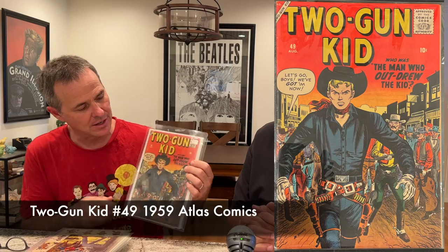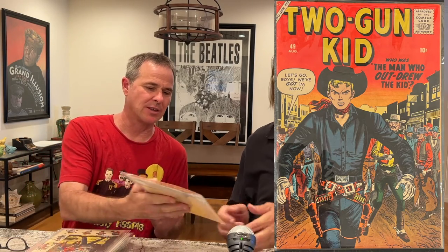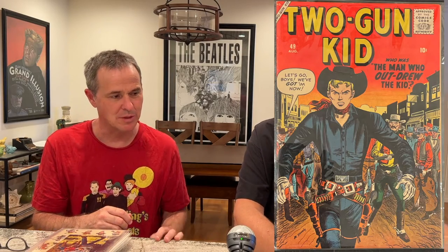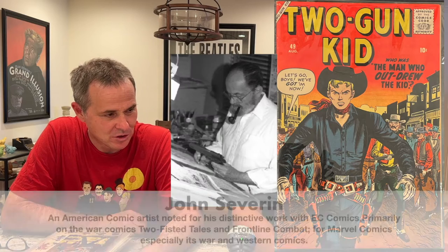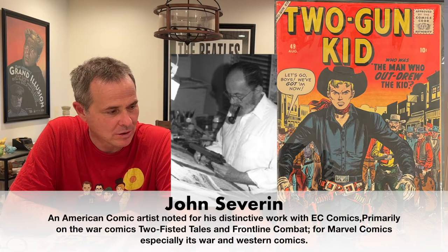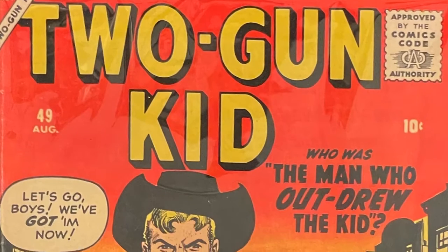I brought a sort of hodgepodge of different things, mostly just DC and Atlas, so I thought I'd start with a cool Atlas book. This is called Two Gun Kid and it is number 49. It's kind of a cool issue because it has not one, not two, but three Severin — John Severin — stories in it, and there's a singular Gene Colan story in there also.